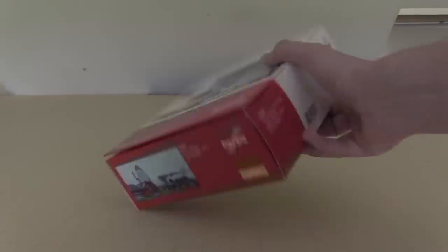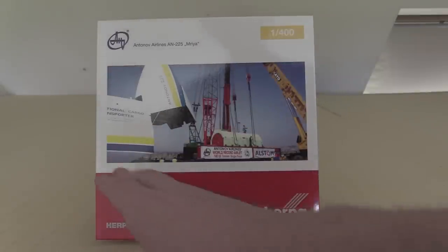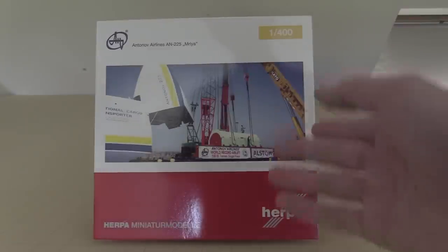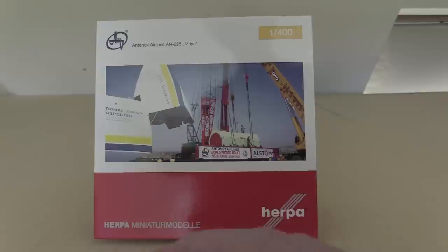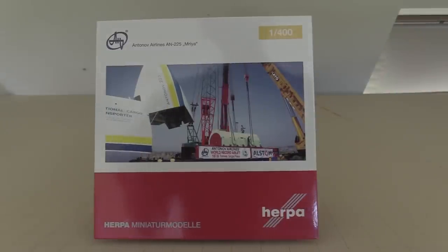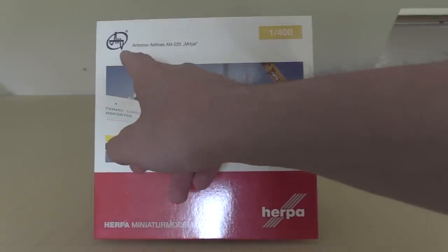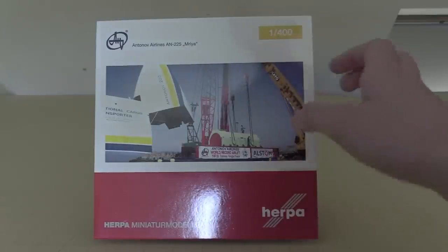The box has a flap on the side with all the info. Unlike a lot of other models, you don't have clip art of the plane - it's just a general photo of the front of the plane being loaded up with something. At first glance you don't really think it's an Antonov 225. In a store full of models you'd easily pass this because 'AN225' is very small, and you could easily mistake it for an Antonov 124. The front has a picture, a red Herpa logo, 'Herpa miniature model' in German, the Antonov Airlines AN-225 'Mriya' logo, and 1:400 in the corner.